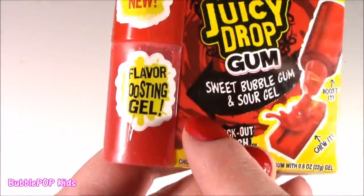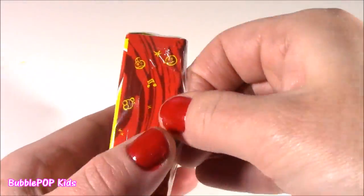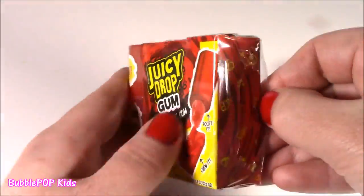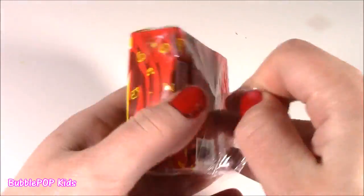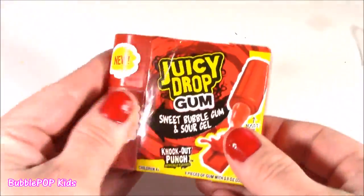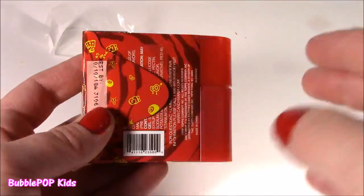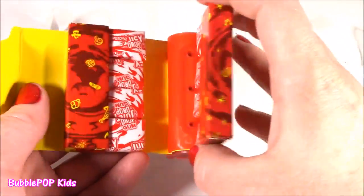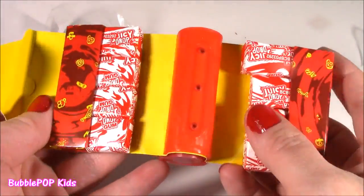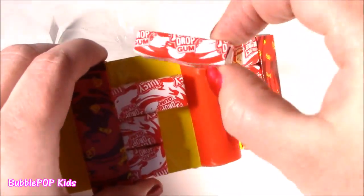New flavor boosting gel — I don't know. I don't like gum too much, I don't know if I like gum with jelly on it. But we got to try — I do like Juicy Drop. Whoa, what's going on? Look at this — it opens up. Look at all those pieces of gum. This is crazy. It's big.